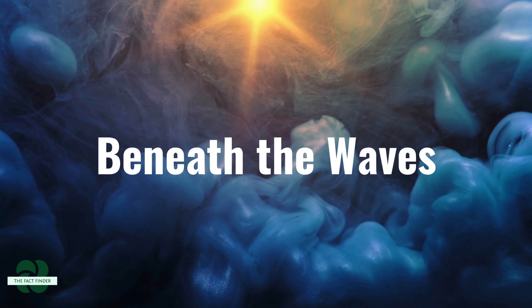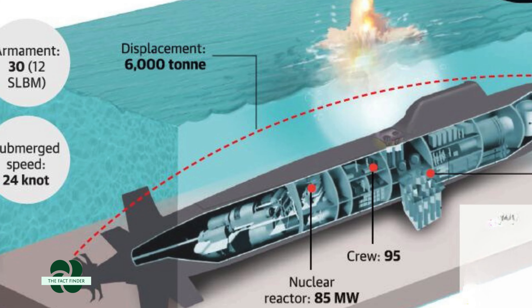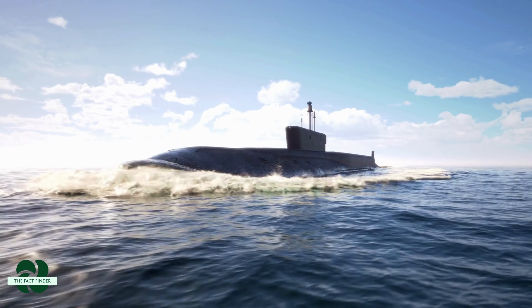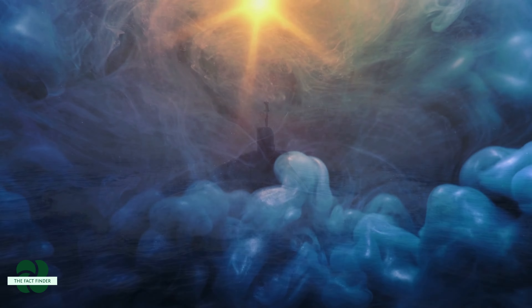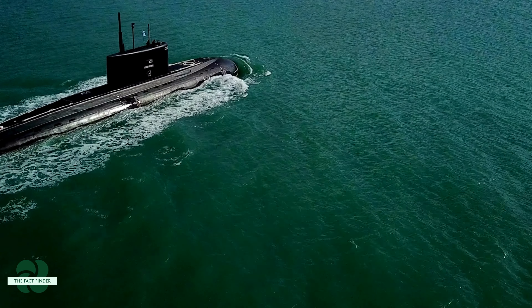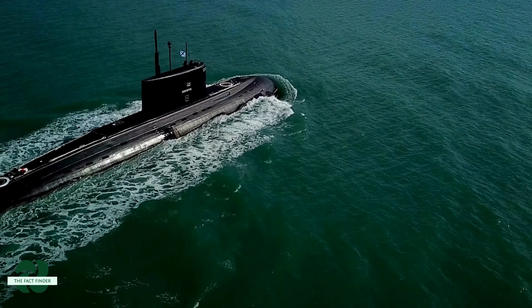Beneath the waves, shrouded in secrecy, the INS Arihant is a technological marvel. A powerful nuclear reactor propels the submarine for extended underwater missions, while advanced stealth technology makes it virtually undetectable. The exact details of the missiles carried by INS Arihant are classified, but they possess the potential to deliver a devastating blow. This submarine is a true force to be reckoned with.